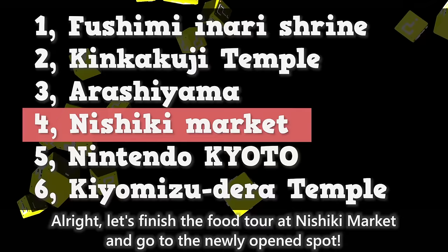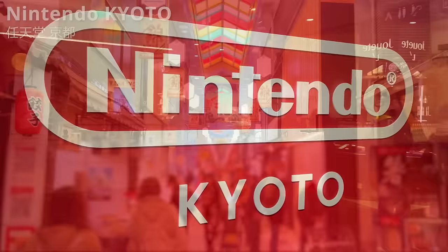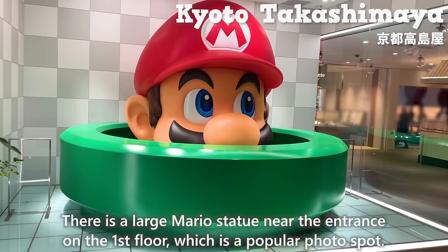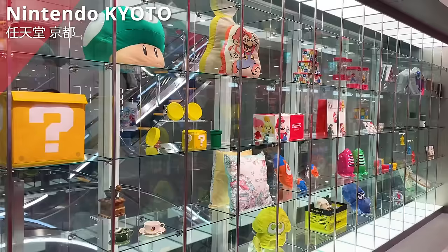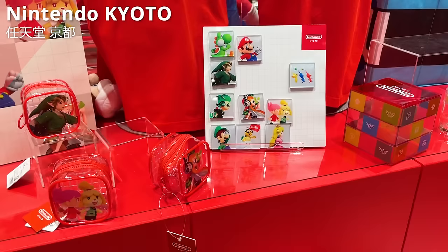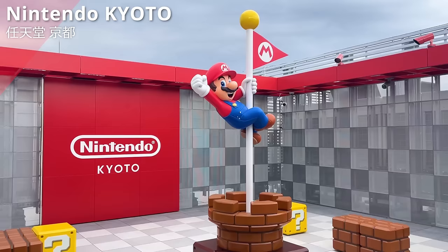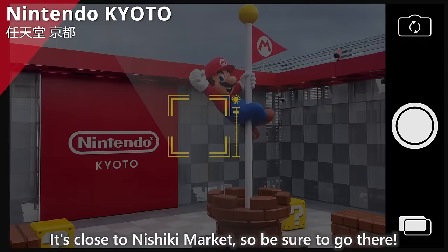Let's finish the food tour at Nishiki Market and go to the newly opened spot: Nintendo Kyoto. It's about a 5-minute walk from Nishiki Market, located on the seventh floor of Kyoto Takashimaya. There's a large Mario statue near the entrance on the first floor, a popular photo spot. Nintendo Kyoto opened in October 2023 — it's a specialty store for Nintendo character merchandise, only found in three locations in Japan: Shibuya, Osaka, and Kyoto. There are also items only available at the Kyoto store. On the rooftop, there's a special photo spot exclusive to this store where you can take pictures with Mario. The staff will take your picture for free, so don't worry even if you come alone.